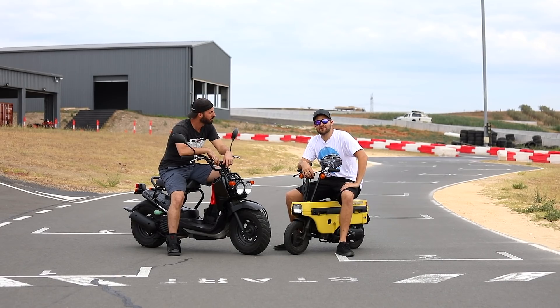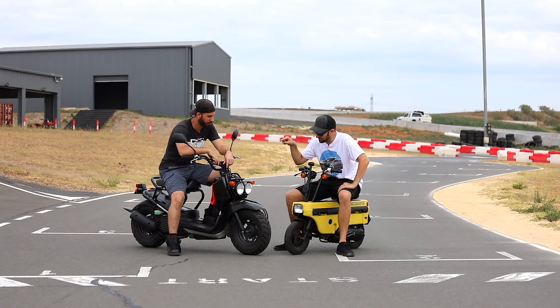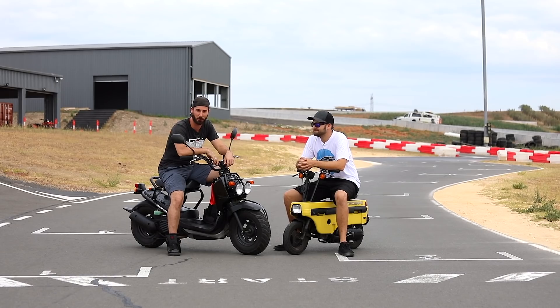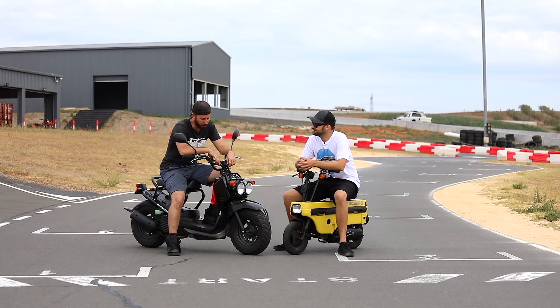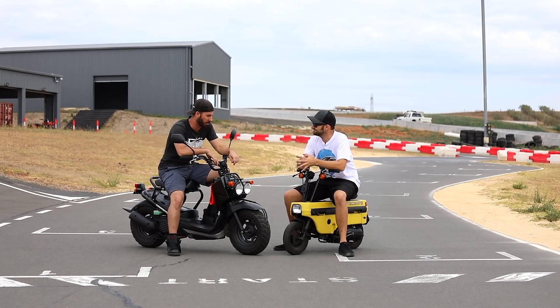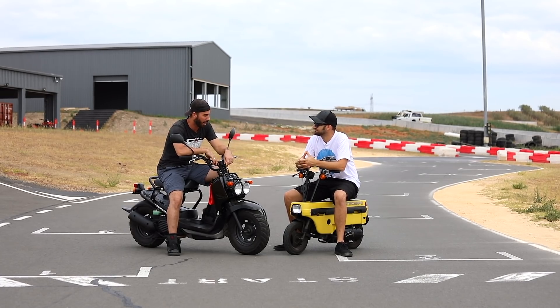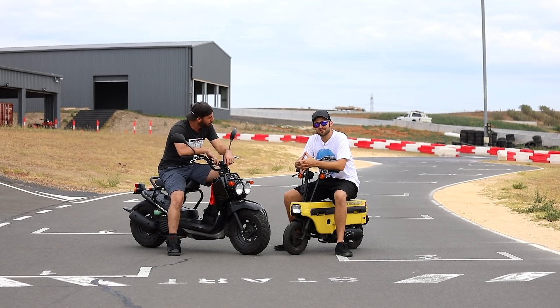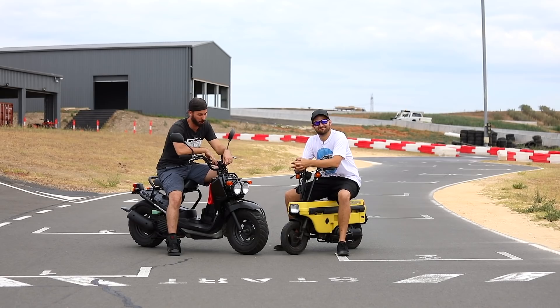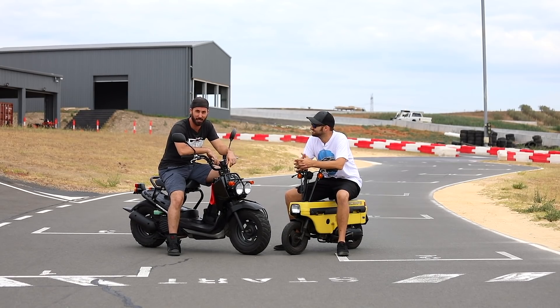Welcome to another episode of Mighty Car Mods. Last time you saw us, we were putting this thing together — it arrived in two pallets from the land of the rising sun. We bought it for $900 from Japan, which is actually a bargain for what you get. Motocompos, potentially because of a video we made about them a little while ago, are now fetching prices of up to $5,000. They're heaps faster than these things. I think that's a whole load of bull, because these are both 50cc bikes.